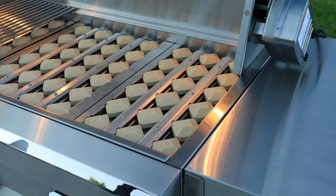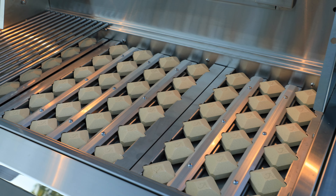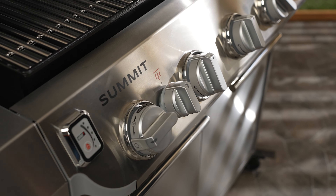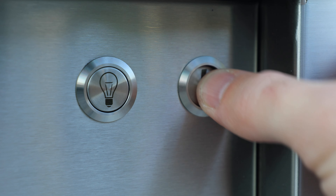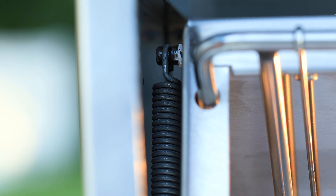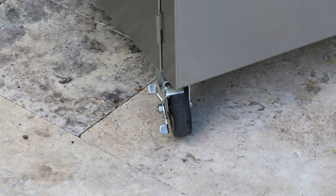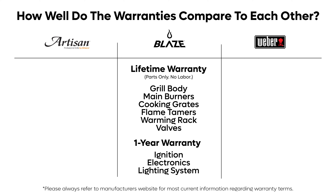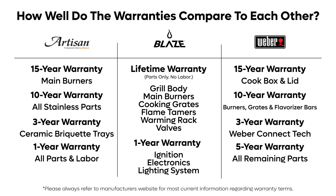Artisan uses briquette trays underneath the grates for even heat distribution and preventing flare-ups; the Artisan uses a metal flame tamer piece and the Summit uses flavorizer bars. The ignition systems on the Blaze and Weber are similar — push and twist to ignite — while the Artisan uses spark ignition. All three grills feature a hood thermometer gauge. The Blaze and Artisan have spring-assisted hoods; the Summit does not, though the lid is not very heavy. The Summit wheels around the easiest of the bunch. On warranties, Blaze advertises a limited lifetime warranty on parts only — not honored for neglect, surface rust, or discoloration. Artisan covers burners for 15 years and most stainless parts for 10 years. Weber offers 15 years on the cook box and 10 years on burners and grates.